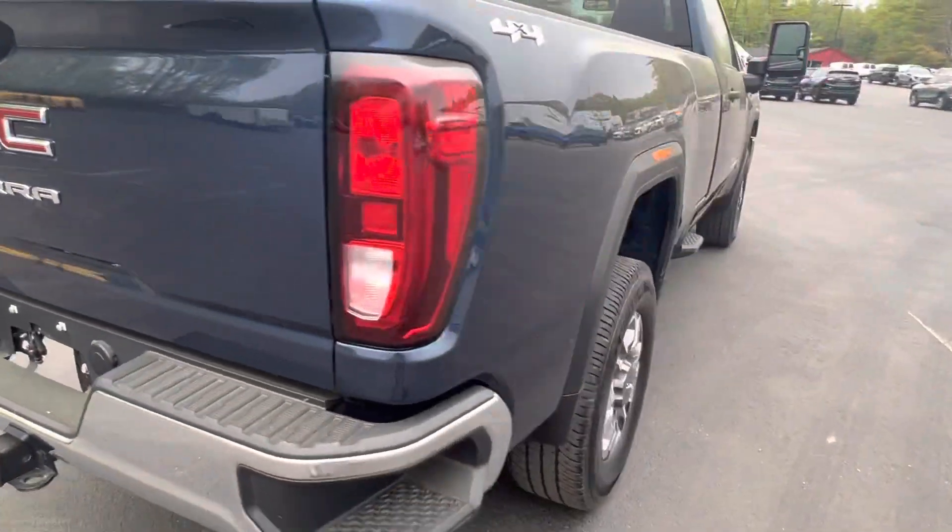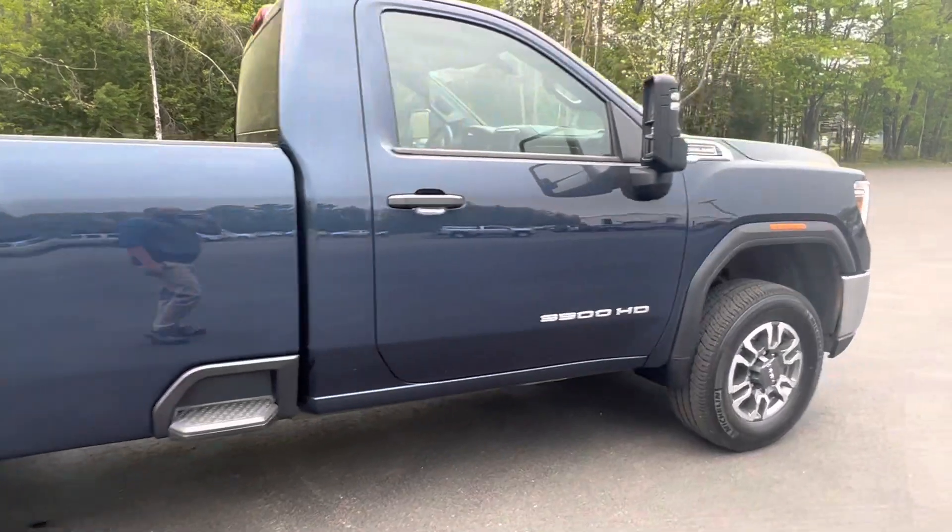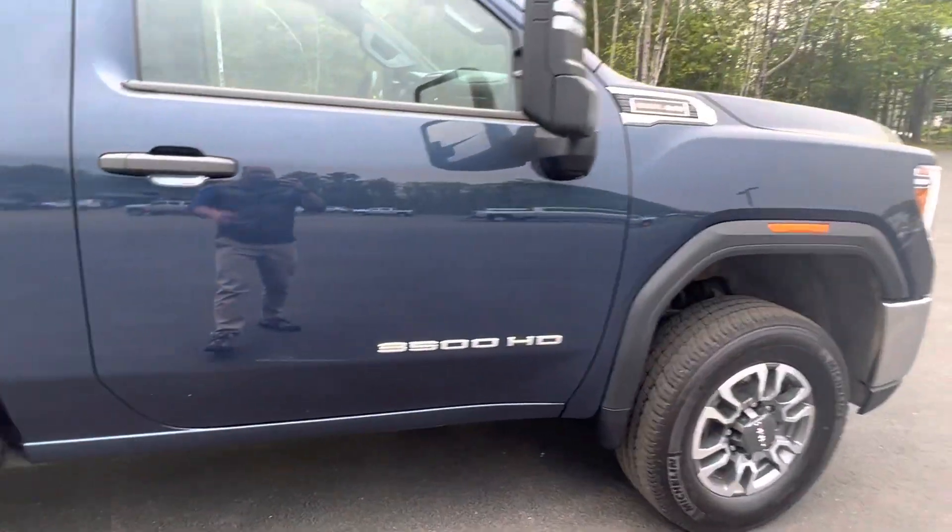Standard backup camera. This truck is pretty scratch and ding free. Let's take a look on the inside.